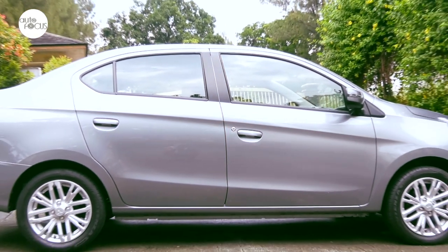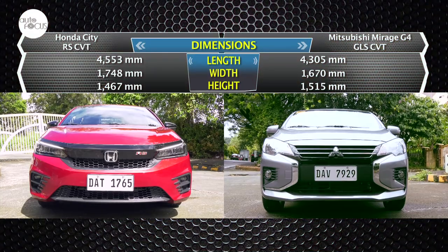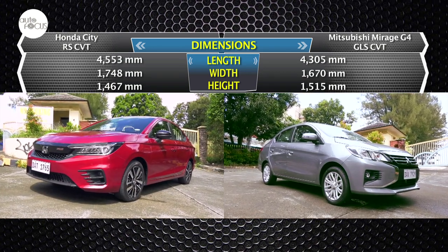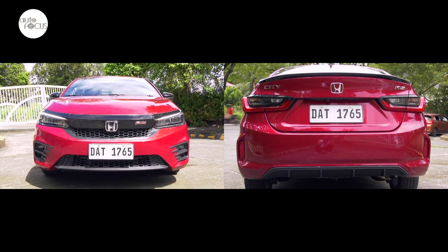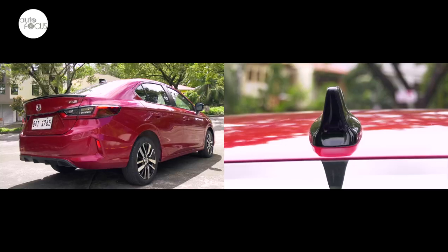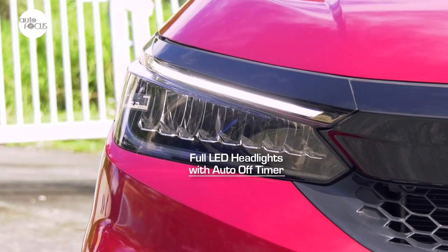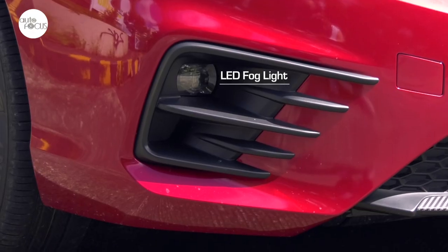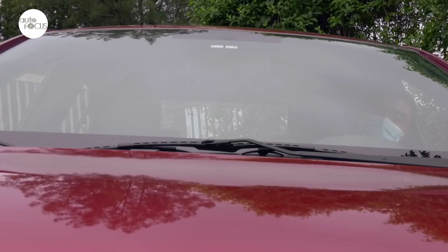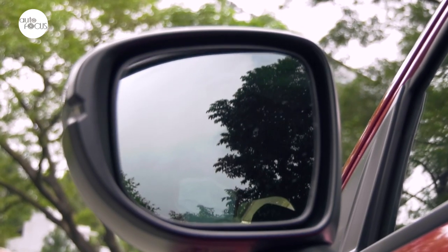The new Mirage G4 sedan, which now sports Mitsubishi's Dynamic Shield grille, is 4,305 millimeters long, 1,670 millimeters wide, and 1,550 millimeters tall. The Honda City 1.5 RS comes with rally sport design front and rear bumpers, high-gloss black grille with RS emblem, trunk spoiler, shark fin antenna, and 16-inch RS design aluminum alloy wheels. It is equipped with full LED headlights with auto-off timer, LED fog lights with sporty garnish, LED high-mount stop lamp, body color door handles, intermittent front wipers with washer, and side mirrors with integrated turn signals that fold and adjust electronically.